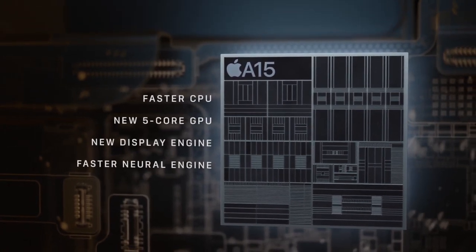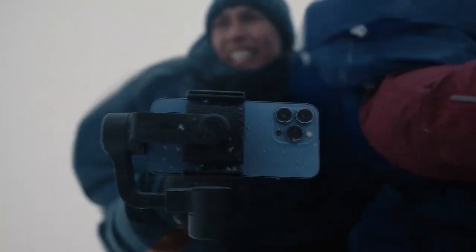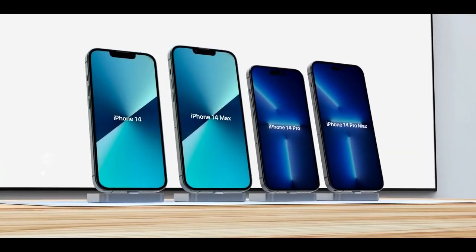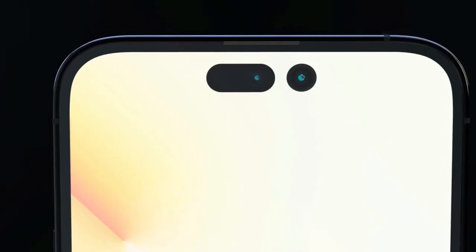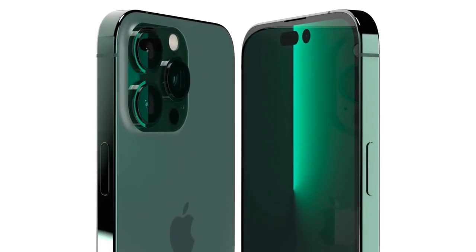Dummy models usually don't represent the exact colors of Apple's options with high accuracy since they're often made of plastic, but the selection of colors on display could provide a basic overview of what to expect. Dummy models are used to demonstrate and test accessories like cases, so they strive to provide a relatively accurate overall substitute for the actual device. As such, it's reasonable to expect the color options to be based on legitimate information.